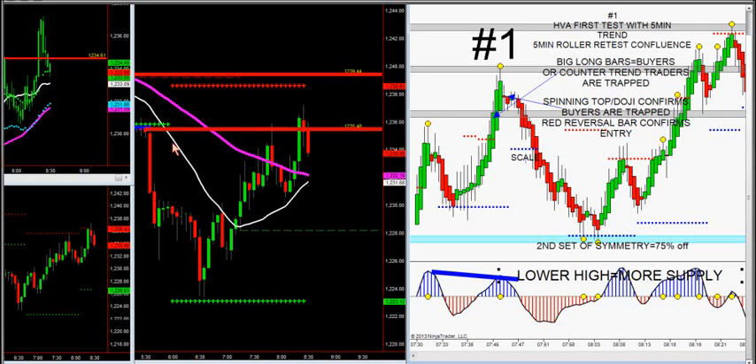Play this video over again and look how it lined up: big spread between moving averages, first test of the high value area, with trend, big wide spread, first test of the five-minute roller retest, first test of the HVA, big long bars, spinning top, there's a reversal bar.